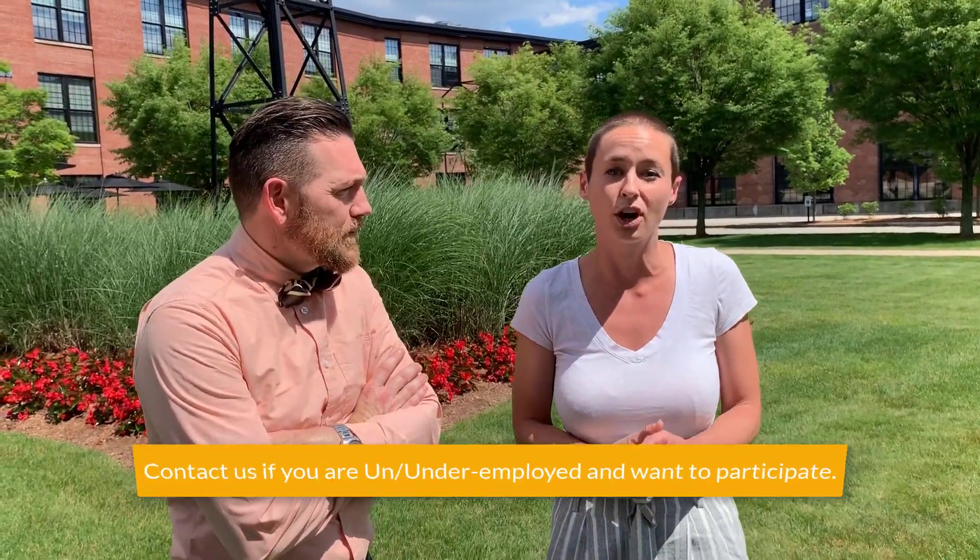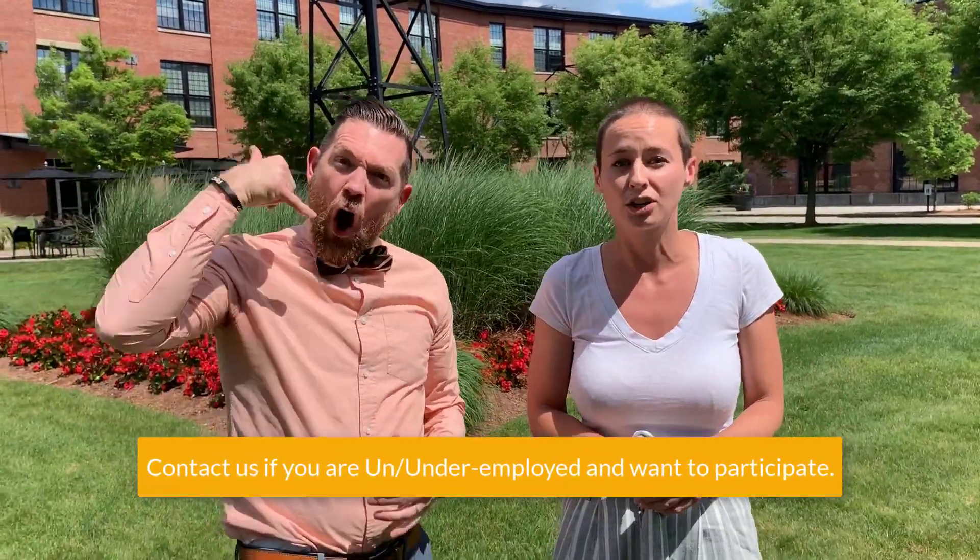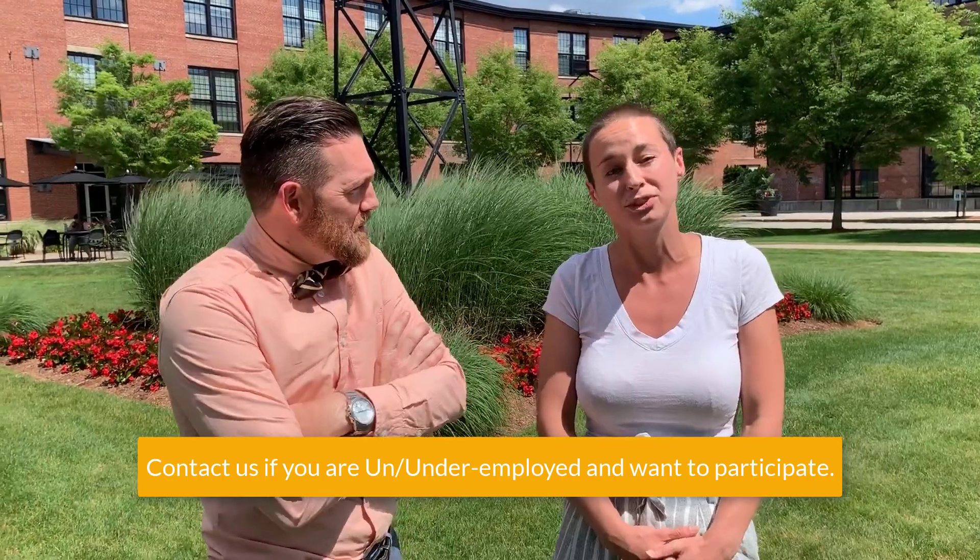If you are an underemployed or unemployed Rhode Islander who is looking for a job training program, please call Polaris.